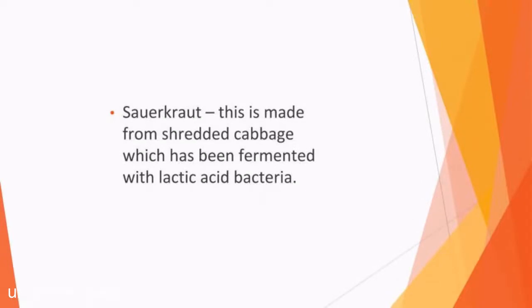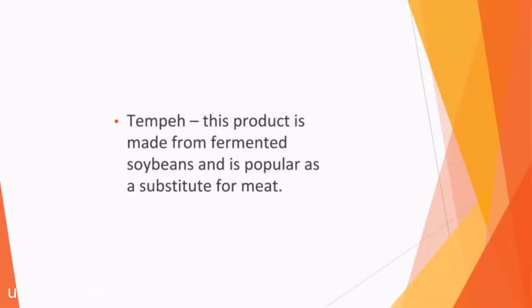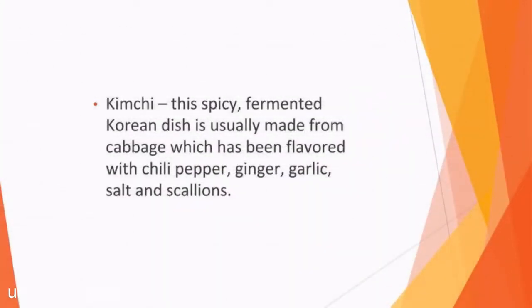Sauerkraut is made from shredded cabbage which has been fermented with lactic acid bacteria. Not only is sauerkraut packed with fiber and vitamins, it also contains manganese, iron, and sodium, as well as antioxidants which boost eye health. You need to make sure that the sauerkraut you choose is unpasteurized to experience its probiotic benefits. Tempeh is made from fermented soybeans and is popular as a substitute for meat. The fermentation process means you can absorb more minerals from tempeh, and it is also a rich source of vitamin B12 while also offering probiotic benefits. Kimchi is a spicy fermented Korean dish usually made from cabbage flavored with chili pepper, ginger, garlic, salt, and scallions. It also contains lactobacillus kimchi, which benefits your digestive health.